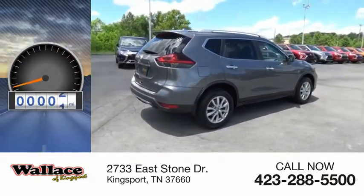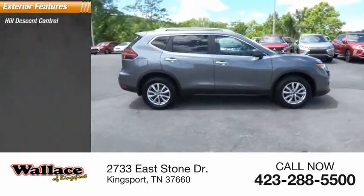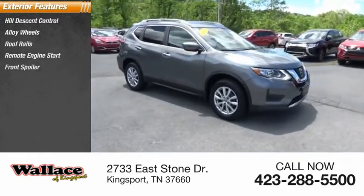This vehicle has less than 40,000 miles. Here are some of this vehicle's great options: hill descent control, alloy wheels, roof rails, remote engine start, front spoiler.